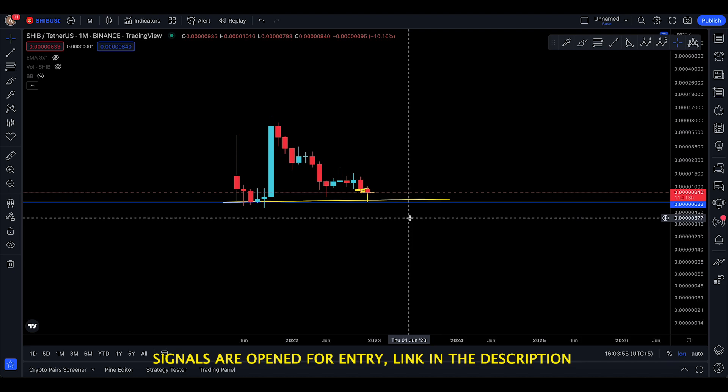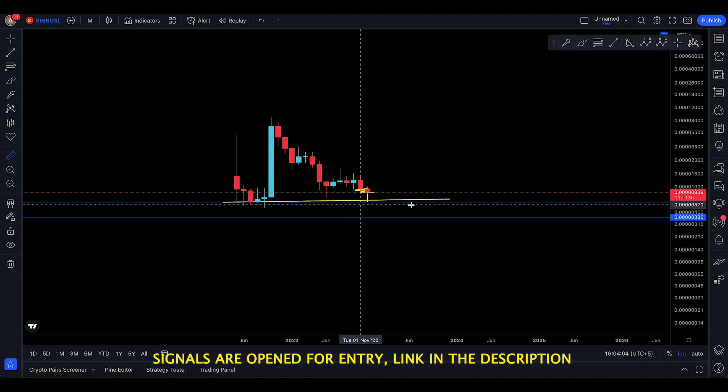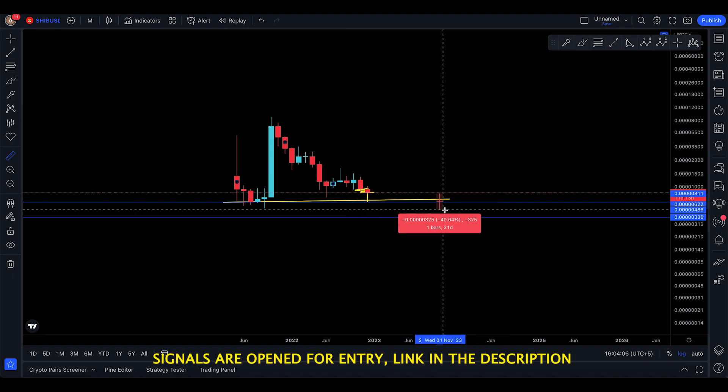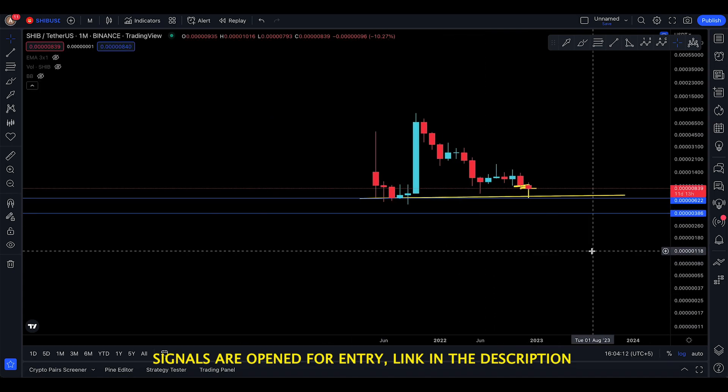We also have another technical target at around 367, or let's say between 390 and 400. So these are two targets: 622 and 386. And if you do move all the way down to 300 or 400, then we're talking about a further 52% move to the downside, and it's actually possible.